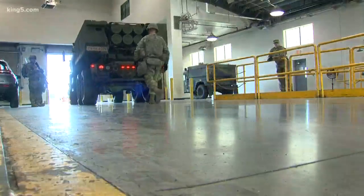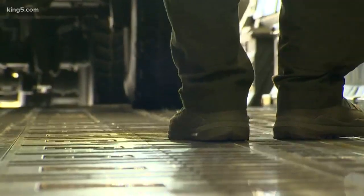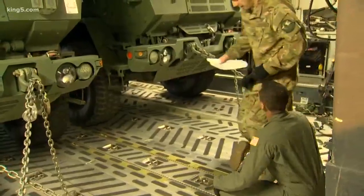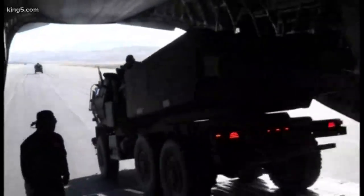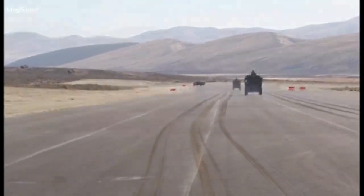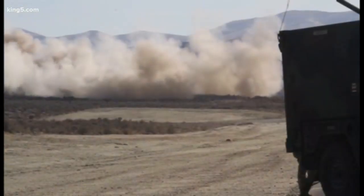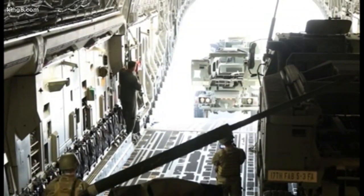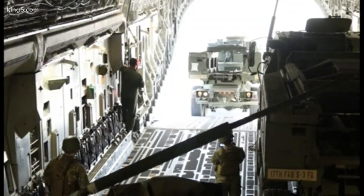Then it's off to the flight line to saddle up and move out. With two HIMARS vehicles, it's a tight squeeze. During a real High Rain mission, they would back in, ready to race off the plane as soon as the cargo bay door opened. Both crews would quickly set up, fire their rockets at the target, race back onto the plane, and hightail it out of hostile territory before the enemy had a chance to retaliate.